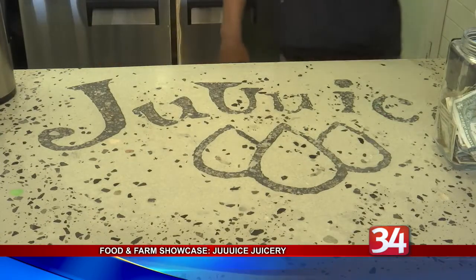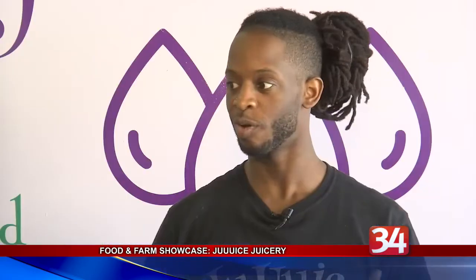He says he wants to establish a legacy for his children. "I feel every time we make a bottle of juice, we're doing it with care, so our energy is being poured into that juice — into that product. I wanted to leave my kids behind something where they had to do the exact same."